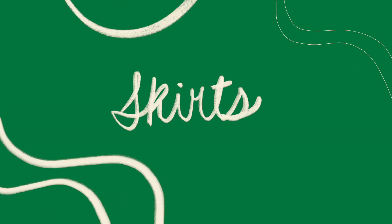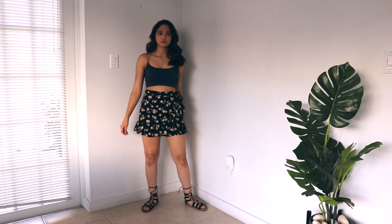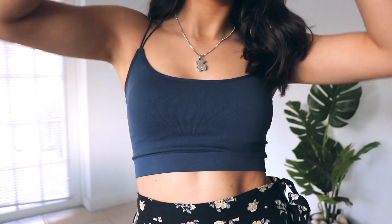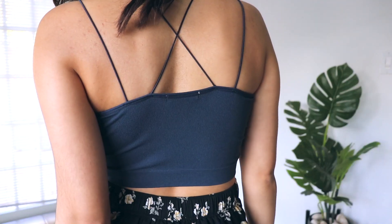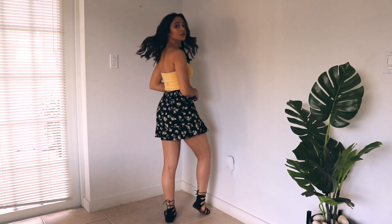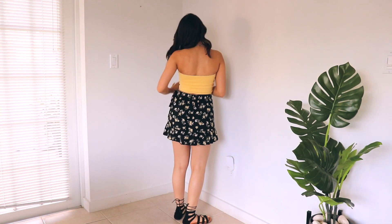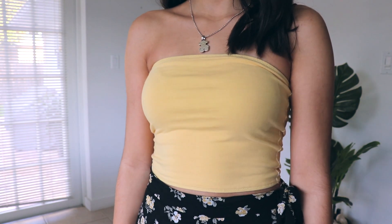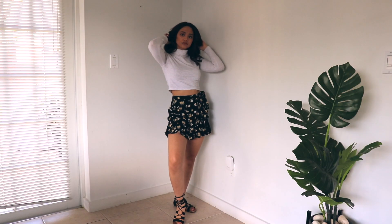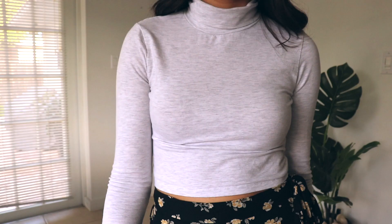Starting off with some skirts — I got this skirt from Hollister and the top is from Cotton On. I love the flowery pattern and how you can tie it on the side. Switching up the top: with the same skirt you can use a yellow tube top — it's inverted so the underside has another pattern. You can also wear this with a white turtleneck from Cotton On. I love how it's cropped and tight fitting.